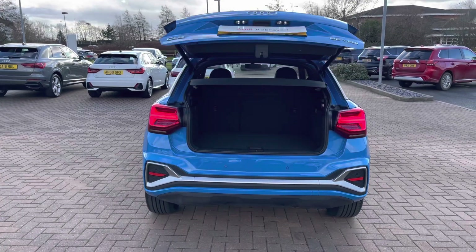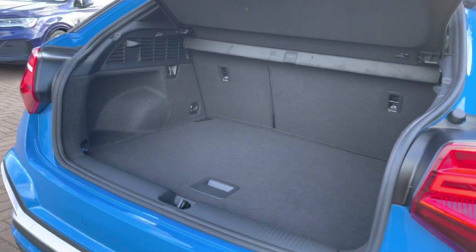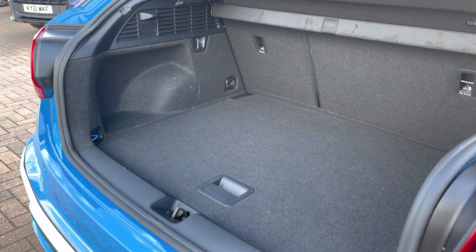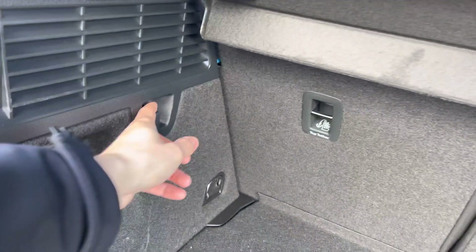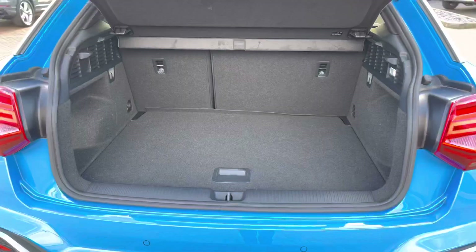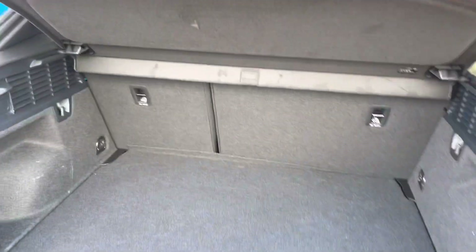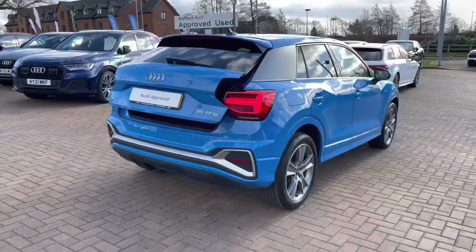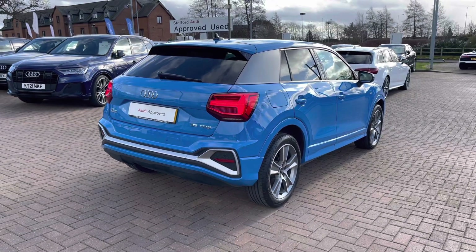This automated tailgate can be opened in one of three ways: the first is by the key, the second is from inside the car, and the third is from the button under the Audi rings. As you can see in the back, there's plenty of space, and we have convenient features such as shopping bag hooks. There's plenty of room for things like golf clubs, suitcases for a weekend away, and larger items with the seats folded down.